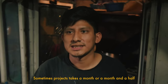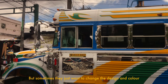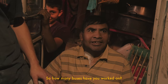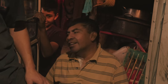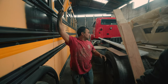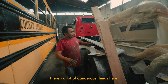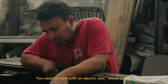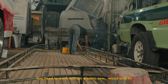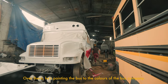Some of them take a month, a half a month, or some that only change color — a simple design can take from 7 to 10 days. There are a lot of camionetas. There's a chassis and a frame, and from there they put the colors of each one.